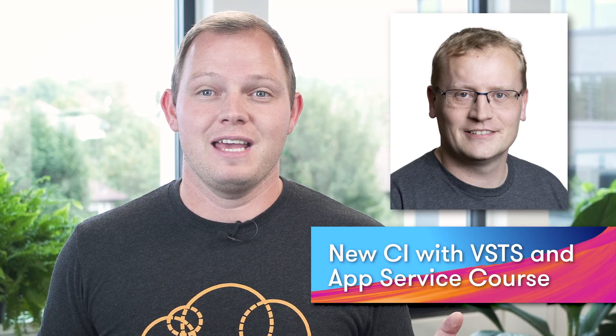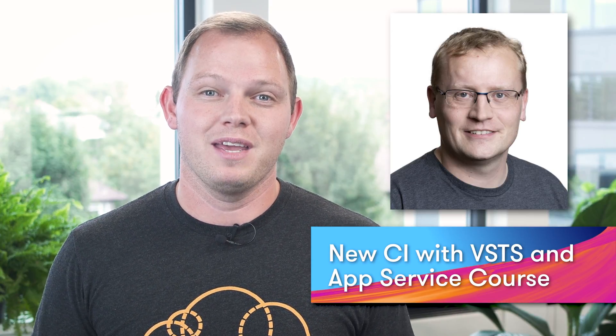I'm excited to include this update this week. Our very own Lars Klint, your regular host of Azure This Week, has launched a new course right here on A Cloud Guru to teach you how to use continuous integration with Azure App Service and Visual Studio Team Services, or VSTS. The course is aimed at web developers looking to understand how to easily deploy and manage production apps in Microsoft Azure Cloud, and it covers a ton of useful subjects such as building formalised development pipelines and creating web apps in Azure App Service.